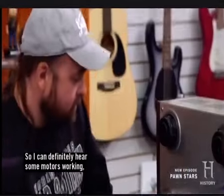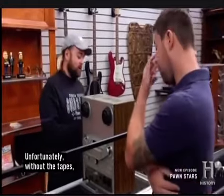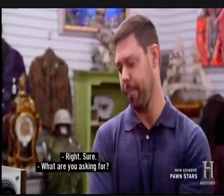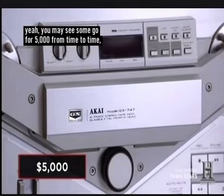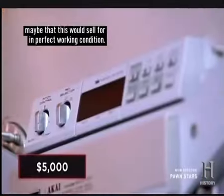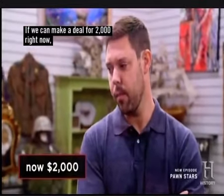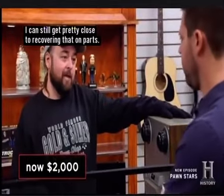I can definitely hear some motors working, and I can see some stuff moving. Unfortunately, without the tapes, it's hard to know if it actually works — I just have to take your word for it. What are you asking for? I'd like to get $5,000. I think $4,000 is more of a range this would sell for in perfect working condition. I don't want to be in it over $2,000. If we can make a deal for $2,000 right now, even if it doesn't work, I could still get pretty close to recovering that on parts.